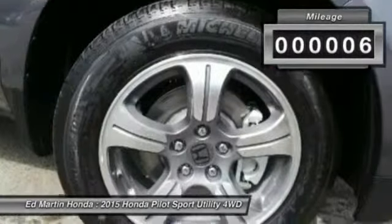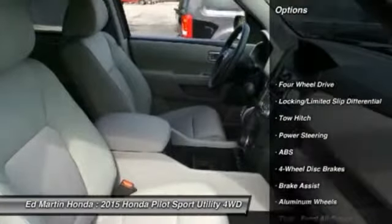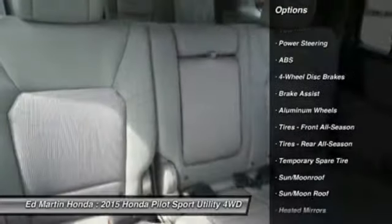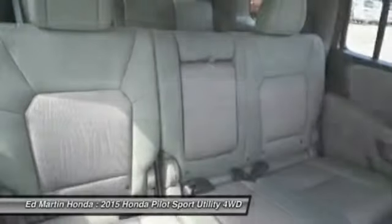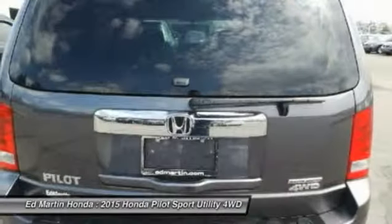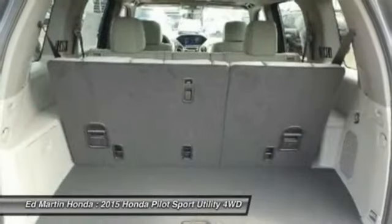This vehicle has less than 100 miles. Here are some of this vehicle's great options: anti-lock braking system, tow hitch, steering wheel audio controls, adjustable steering wheel, power steering, four-wheel disc brakes, hard disc drive media storage, aluminum wheels, four-wheel drive, cruise control.